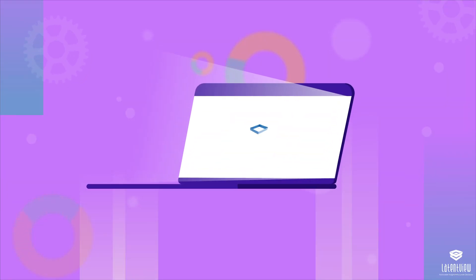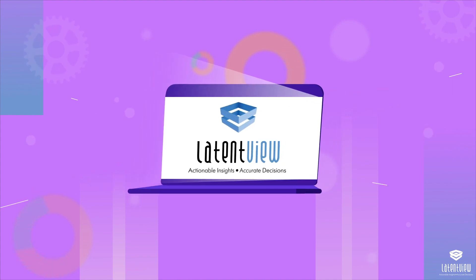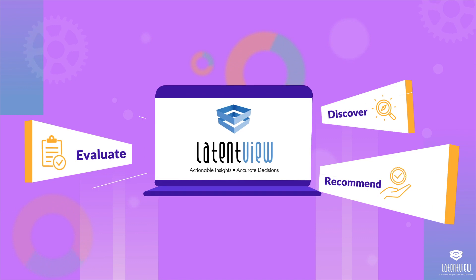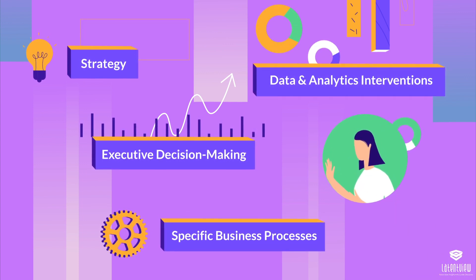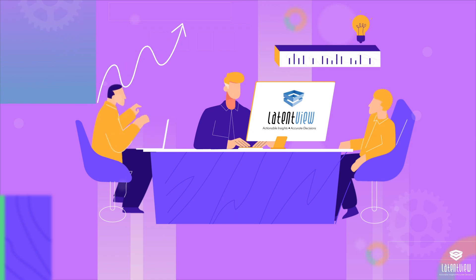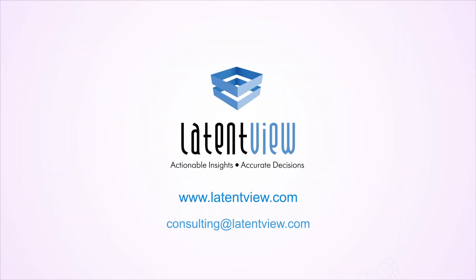LatentView Analytics Consulting Approach is based on three simple, effective steps: Discover, Evaluate, Recommend. From strategy to executive decision-making, to specific business processes, to data and analytics interventions, we cover it all. Reach out to the Consulting Services Team to learn how to leverage advanced data analytics capabilities for your business at consulting@latentview.com.